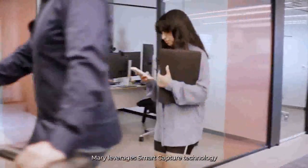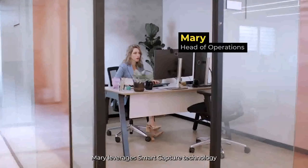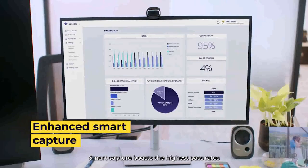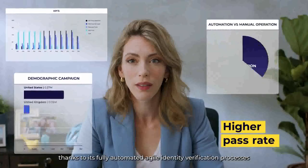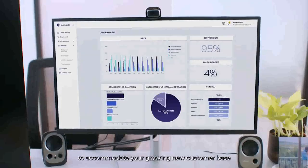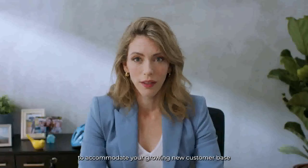and worry less. Mary leverages SmartCapture technology for new customer onboarding. SmartCapture boasts the highest pass rates thanks to its fully automated agile identity verification processes that minimize manual labor to accommodate your growing new customer base.